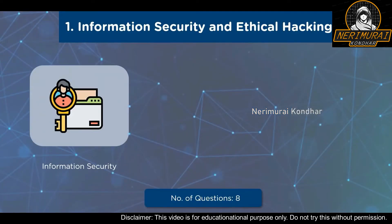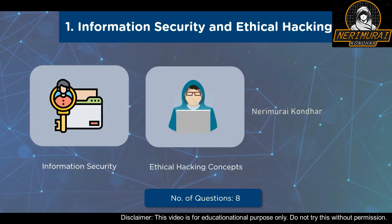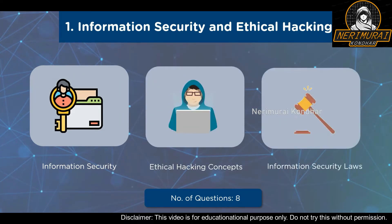Our first domain is Information Security and Ethical Hacking Overview. This domain consists of questions from Information Security, Cyber Kill Chain Concepts, Ethical Hacking Concepts, Various Hacking Concepts, and Information Security Laws and Standards. You can expect a total of 8 questions from this domain, with a weightage of 6%.